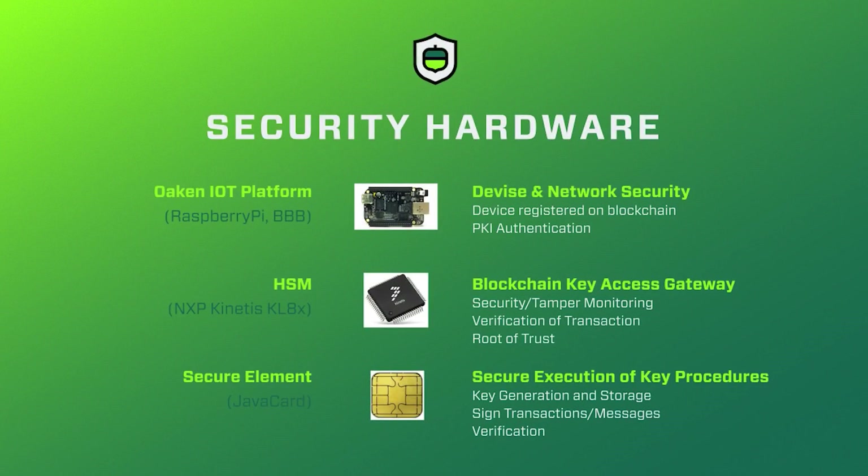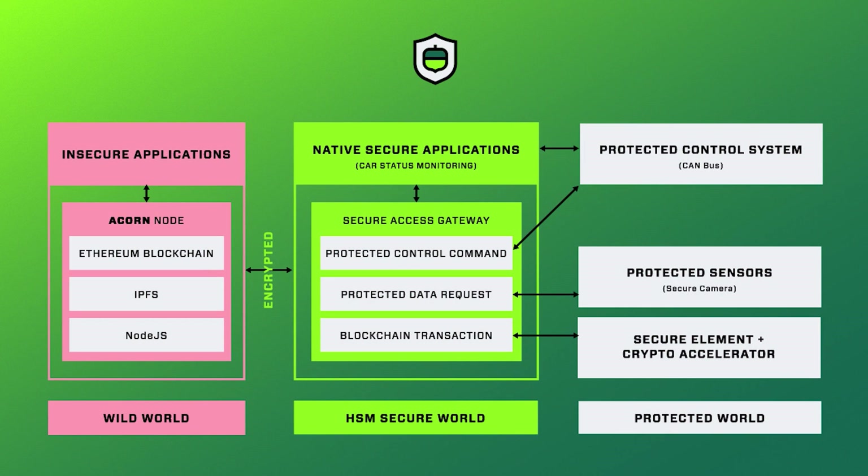Our Acorn security model includes physical security, blockchain device registration, best practice network security, and our own hardware security module with a secure element to generate and store keys as well as securely signed transactions. Our HSM creates a secure environment for critical resources against external threats.